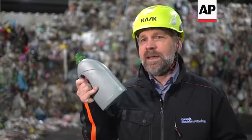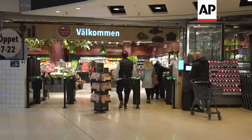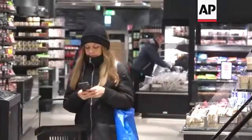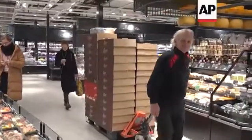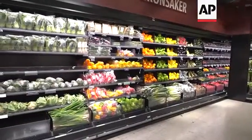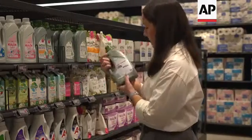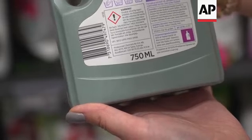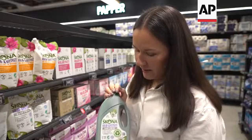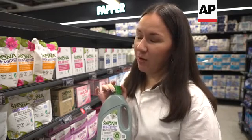So when this type of product hits the market, it can be collected, sorted and recycled again and again and again. This particular product is the flagship of the circularity that we are trying to achieve, where our recycled packaging becomes a new packaging, and it's only coming from Swedish households.